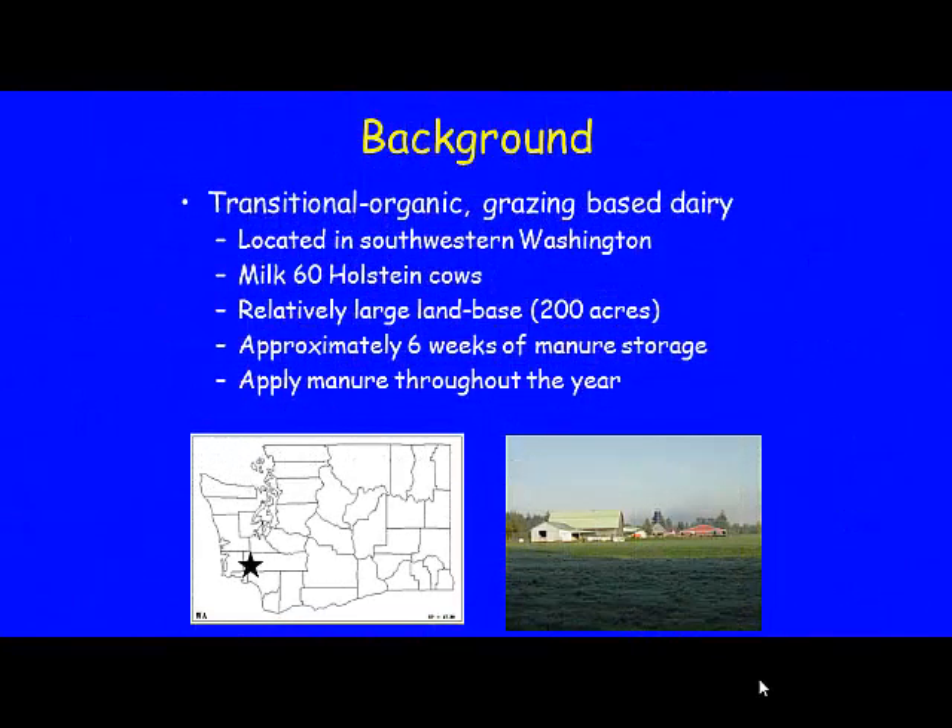It was a transitional organic dairy, grazing-based, located in southwest Washington, milking 60 cows with a relatively large land base of 200 acres — about three acres per cow range. They had approximately six weeks of manure storage and applied manure throughout the year.